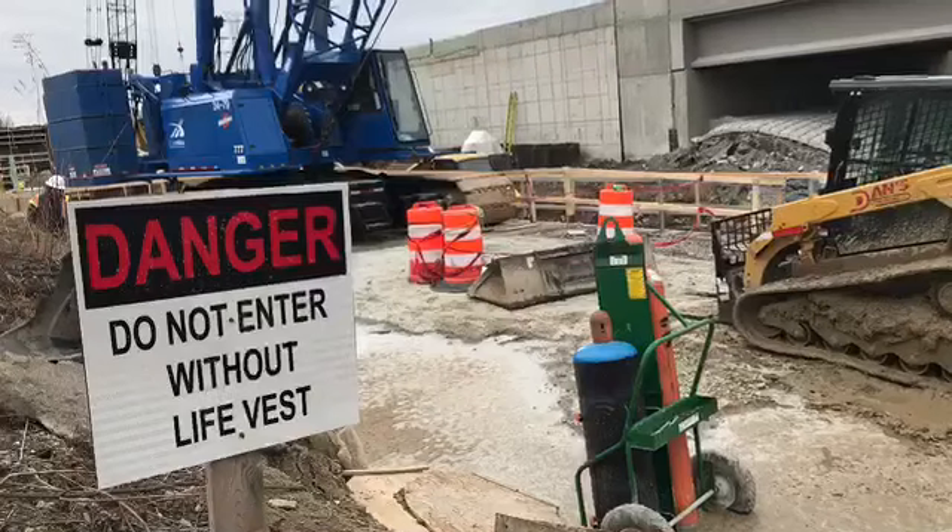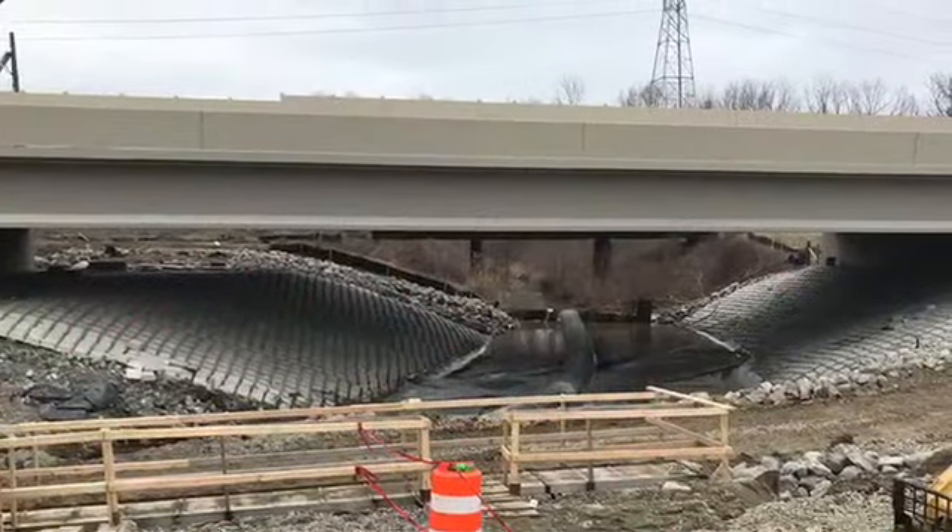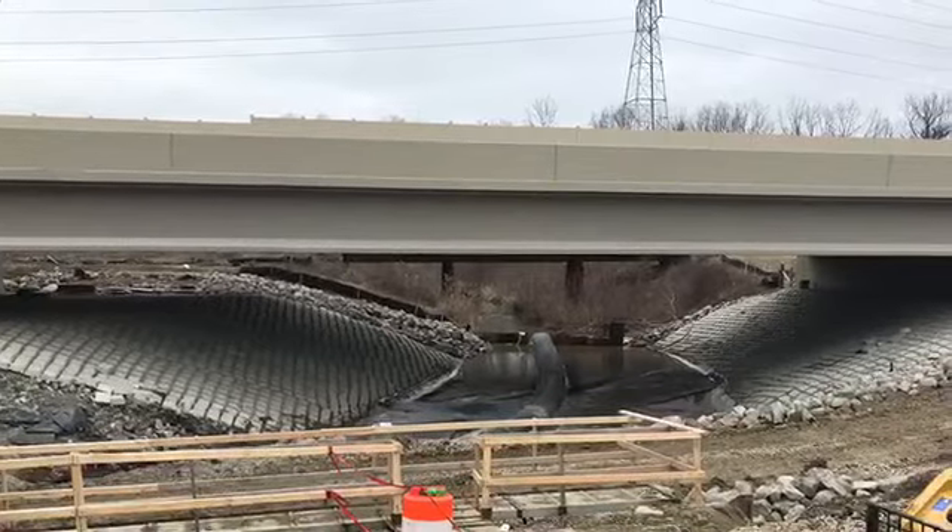The I-75 Rouge River project began in early 2017. Now this is a new phase of the project, closing another stretch of southbound I-75.